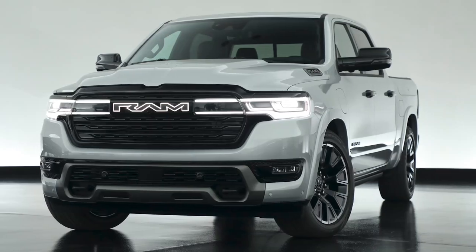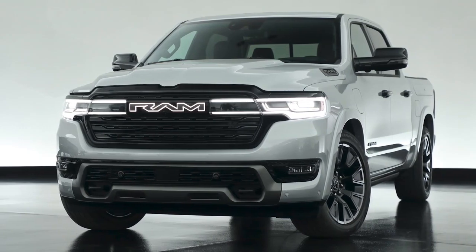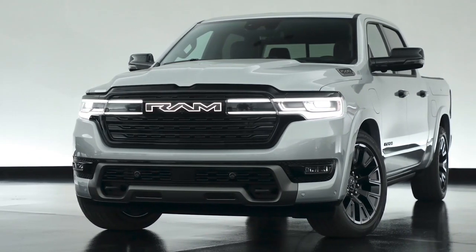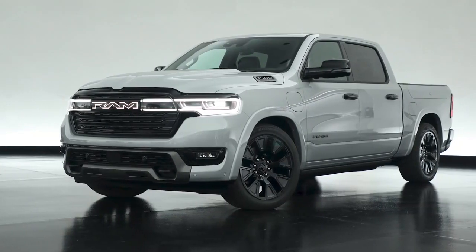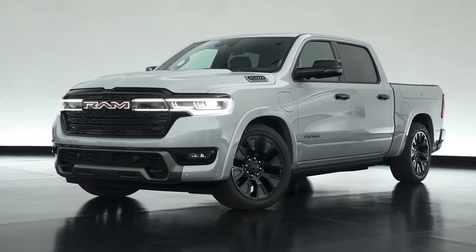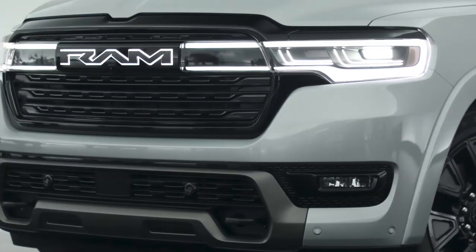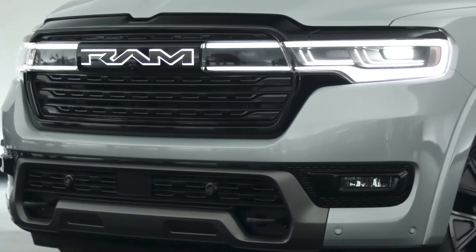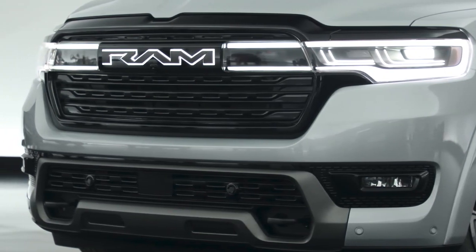The 2025 Ram 1500 Ram Charger debuts as a 663 hp electric truck with a V6 range extender. It can reach 60 mph in 4.4 seconds and tow up to 14,000 pounds. The Ram 1500 REV will not be the brand's only electric pickup truck — today, the automaker is unveiling the 2025 1500 Ram Charger, the ultimate electric truck.